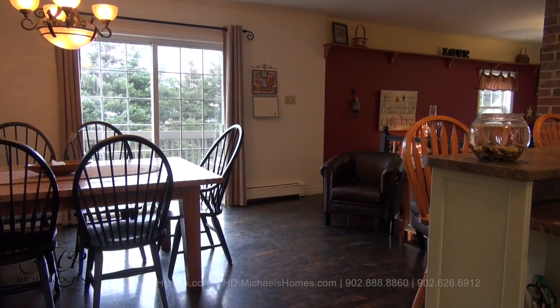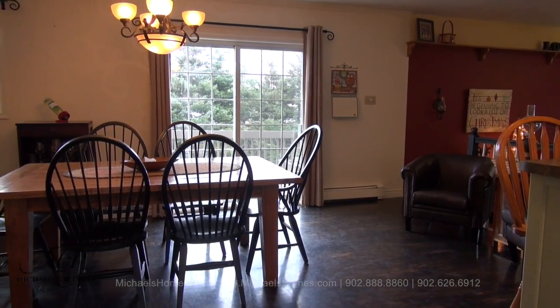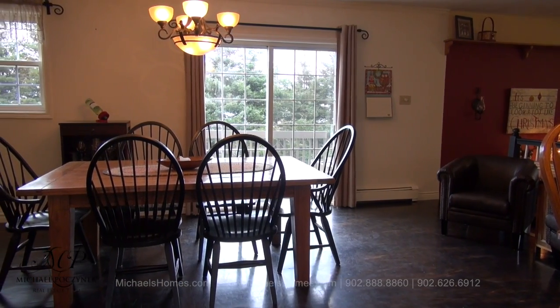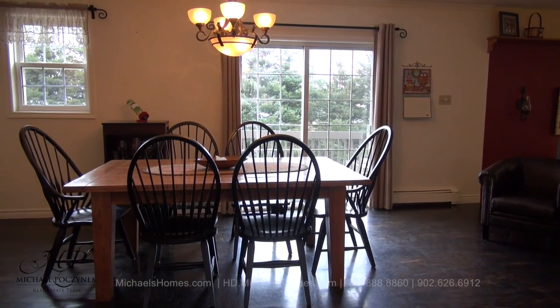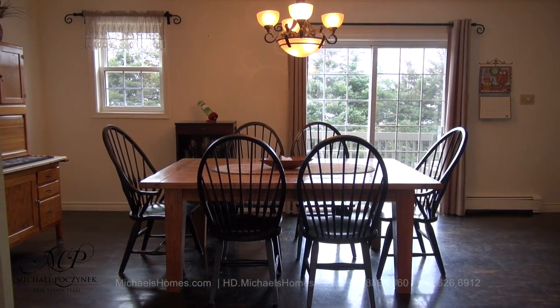Looking over the kitchen bar to my right, we're greeted with a large formal dining room, which has access to a large deck in your completely private backyard, bordered with mature trees.